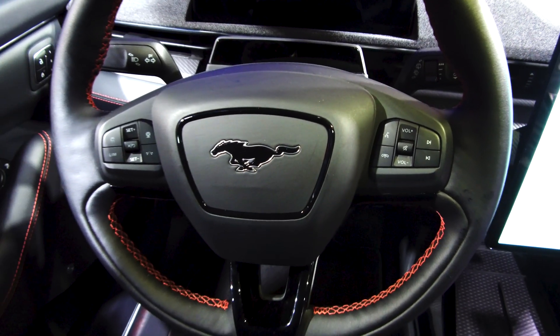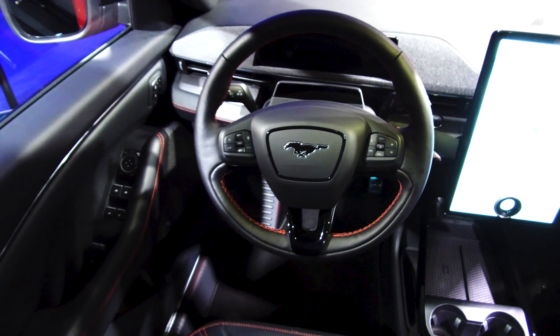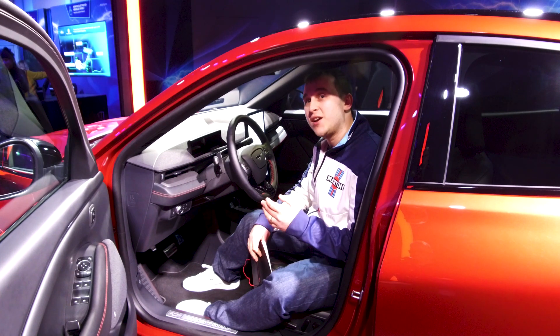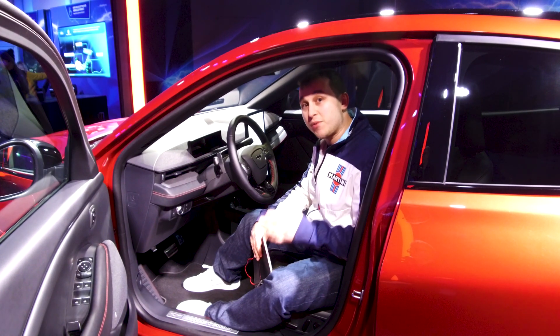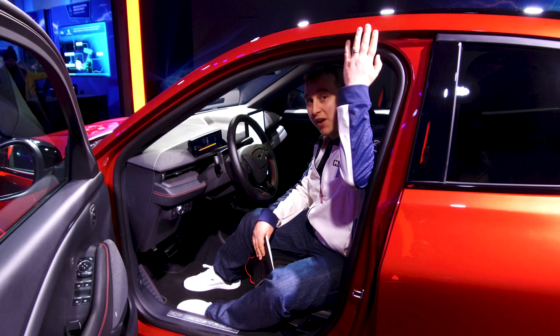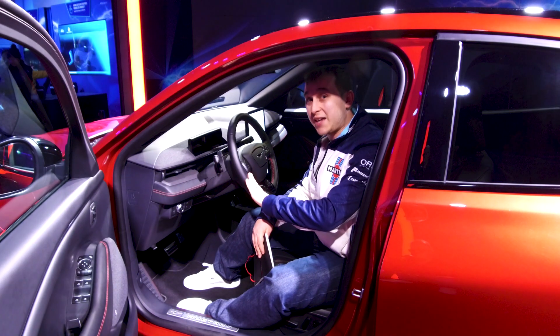You might ask why they've called it the Mustang. I myself was wondering why an SUV from Ford is called Mustang, and the reason is they wanted to show that Ford are properly going electric by putting one of their premium brand names on the car. They've also made it sporty by having a much lower roof, like a traditional Mustang roof, so it supposedly drives fantastic.